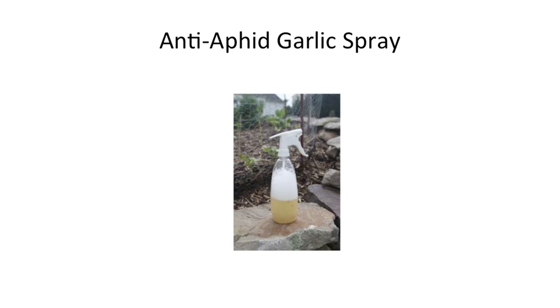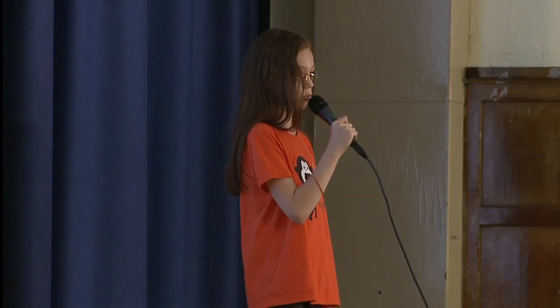We picked out two pairs of plants and sprayed one plant from each pair. Every week, we'd take turns coming to the greenhouse at recess or lunchtime to spray. At the end of the month, we compared the plants. The lettuce plant without the spray only grew 8 inches, while the lettuce plant with the spray grew 24.